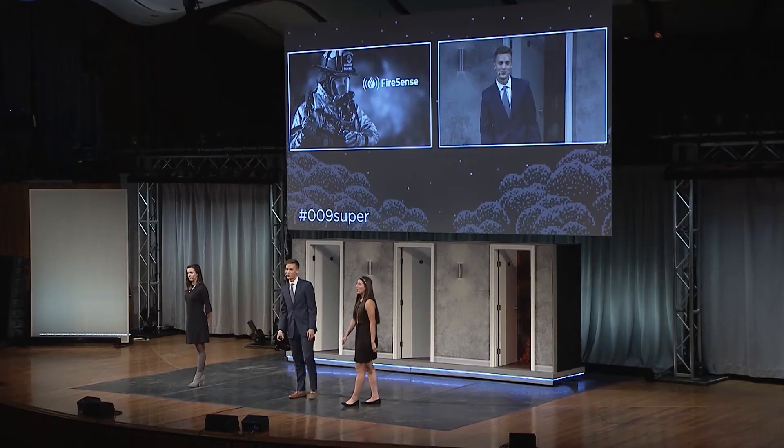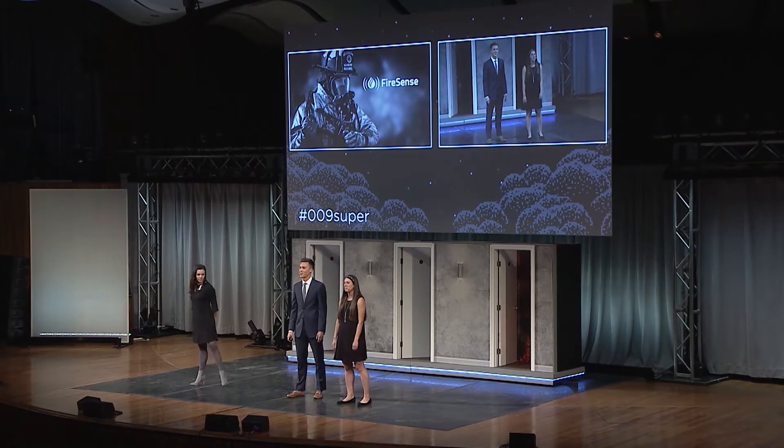In our business plan, we hope to target the 1.3 million firefighters in the United States. Our hope is that FireSense will expedite building searches, reduce injuries, and save lives.